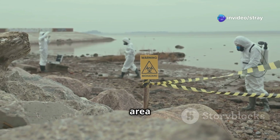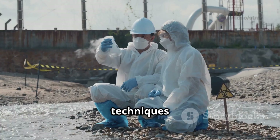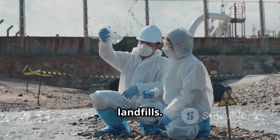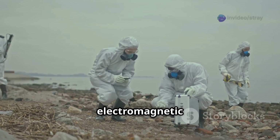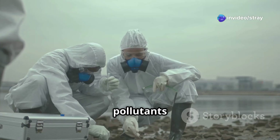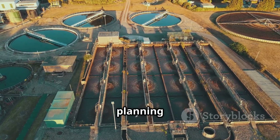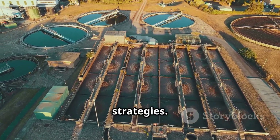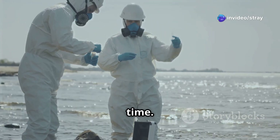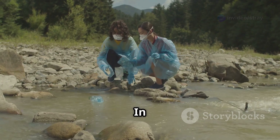Environmental protection is another area where geophysical exploration plays a vital role. These techniques can be used to map the extent of groundwater contamination from industrial sites or landfills. Electrical resistivity and electromagnetic surveys are particularly effective, as they can delineate plumes of pollutants moving through the subsurface. This information is essential for planning effective remediation strategies and monitoring the success of cleanup efforts, ensuring our water resources remain safe for future generations.